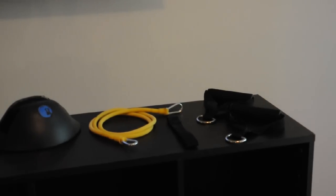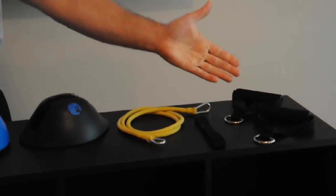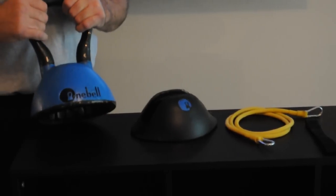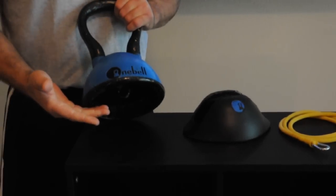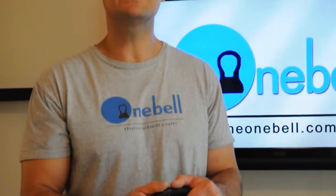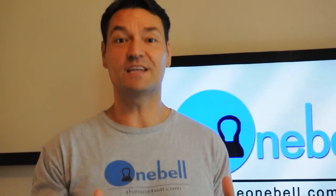The OneBell comes standard with two handles, a door anchor, and a resistance fan that can easily be stored in the under compartment of the OneBell. This provides a quick and easy means for changing resistance settings while maintaining an aerobic heart rate for the most demanding workouts.